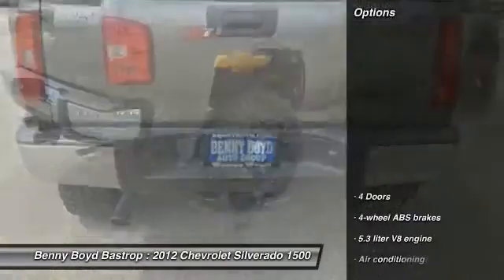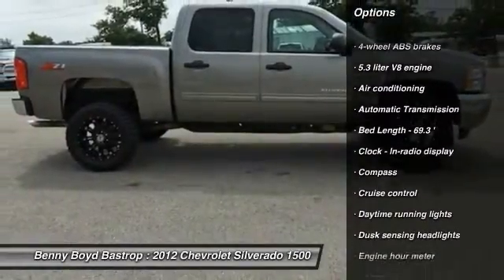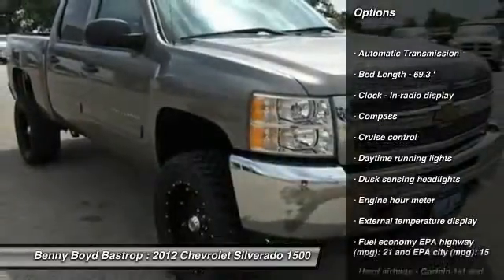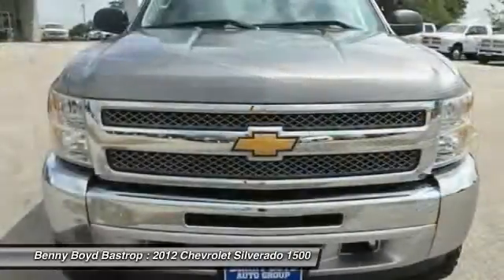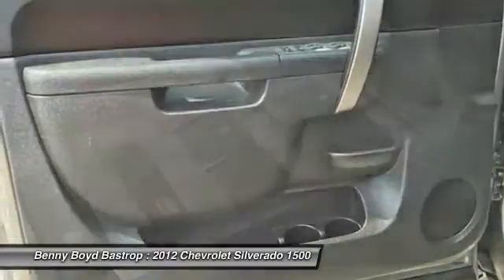Here are some of this vehicle's great options: traction control, power steering, automatic transmission, air conditioning, cruise control, compass, passenger airbag, remote power door locks, power windows, and daytime running lights.